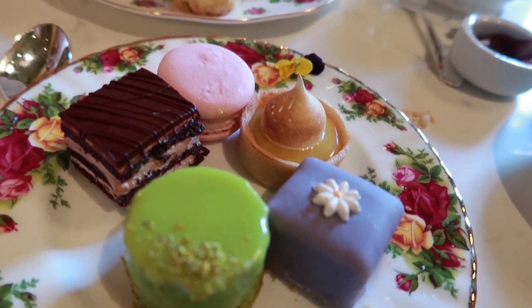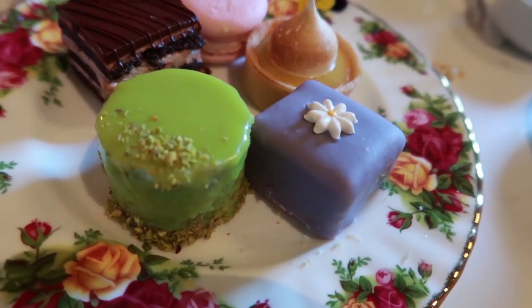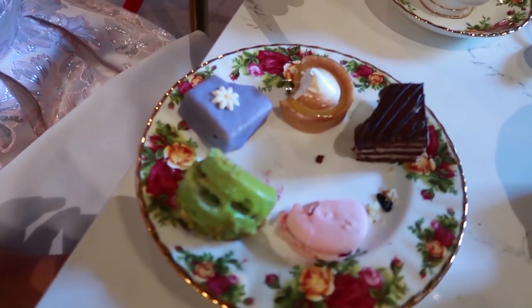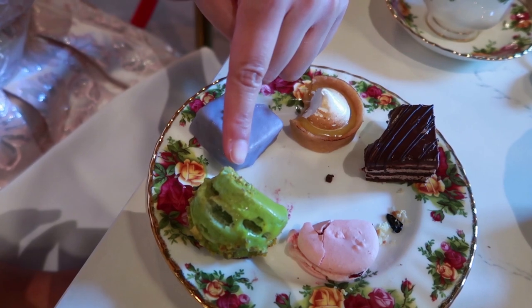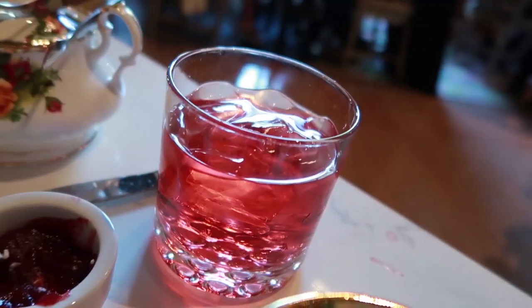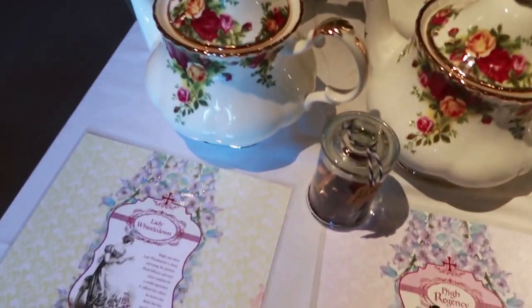Oh, that rose macaroon — and the pistachio cake. They said the pistachio is their signature. Okay, Heather's dessert review — the verdict. Most pleasantly surprised. Easiest to eat. Personal favorite, that was really good. You can also get the tea in iced form. So here are all the teas — they got them all labeled here.